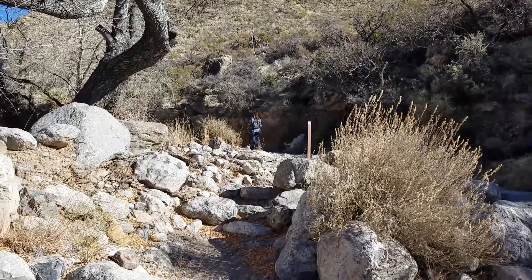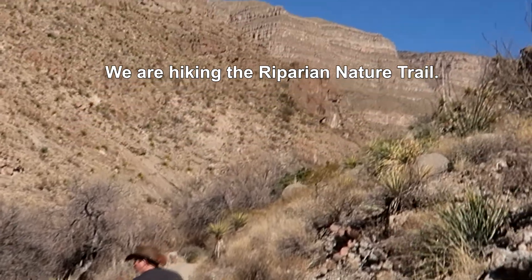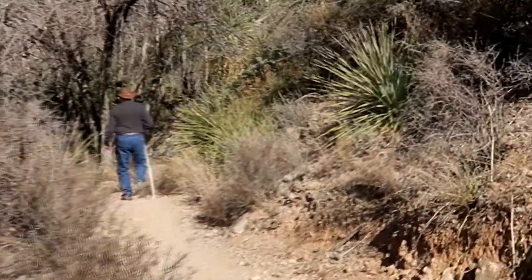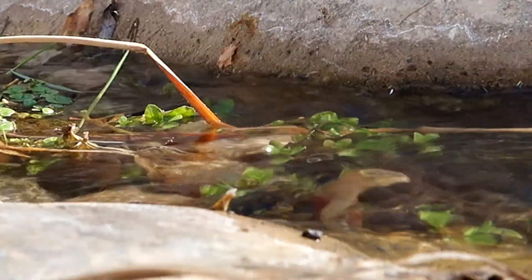Oliver Lee Memorial State Park has two trails: the very short Riparian Nature Trail and the challenging Dog Canyon Trail. The park is dog friendly as long as they're on a leash, and the only place dogs are not supposed to go is in the buildings like the visitor center and the restrooms.